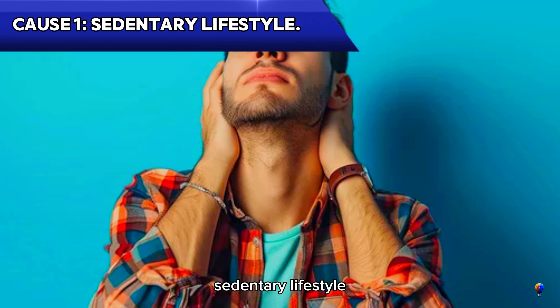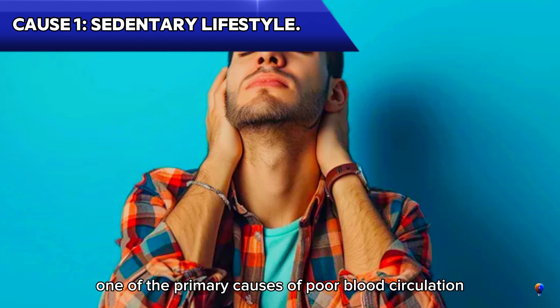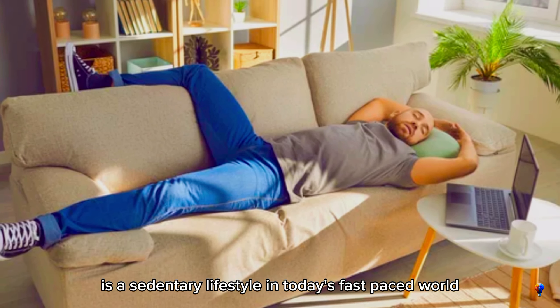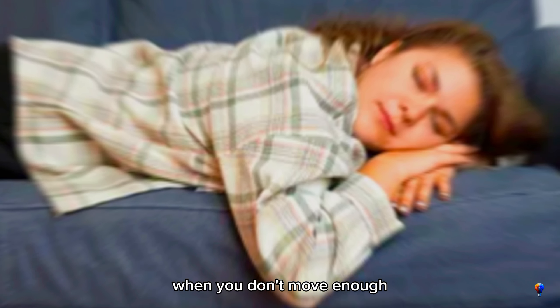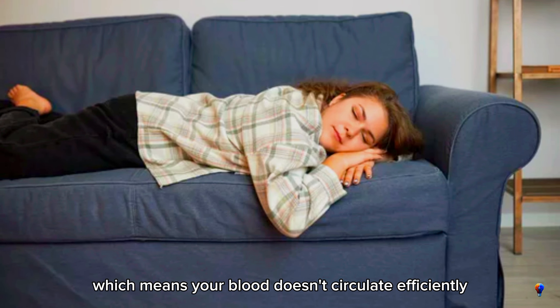Cause 1: Sedentary lifestyle. One of the primary causes of poor blood circulation is a sedentary lifestyle. In today's fast-paced world, it's all too easy to spend long hours sitting at a desk, commuting, or lounging on the couch. When you don't move enough, your muscles don't contract as they should, which means your blood doesn't circulate efficiently.